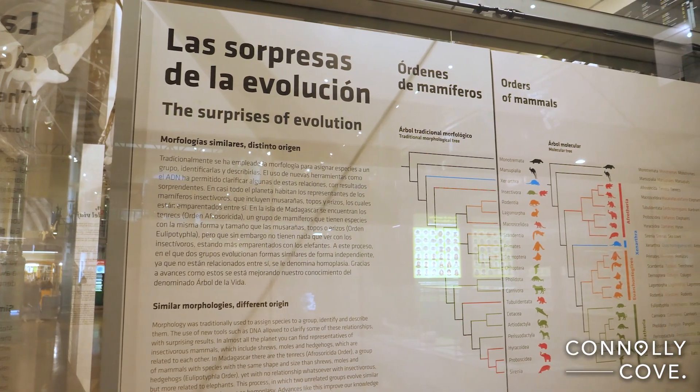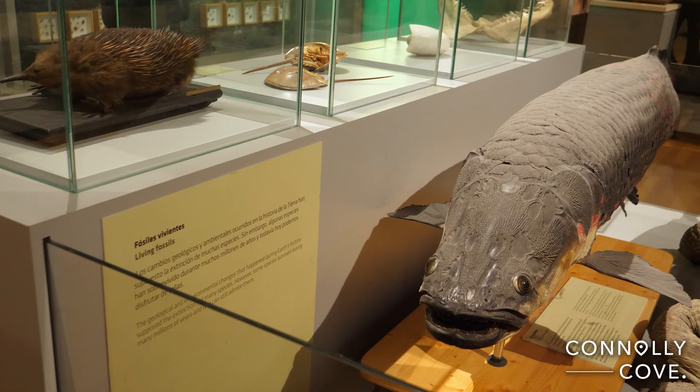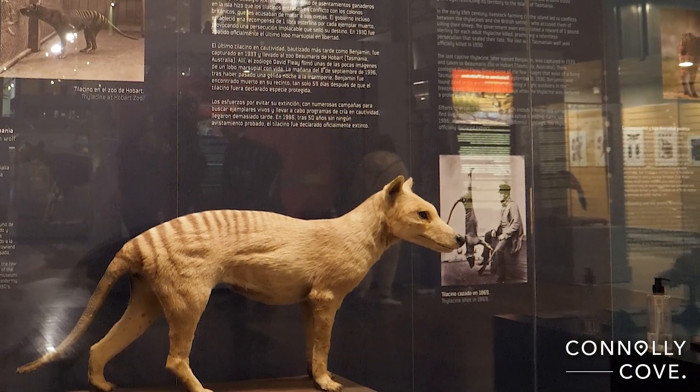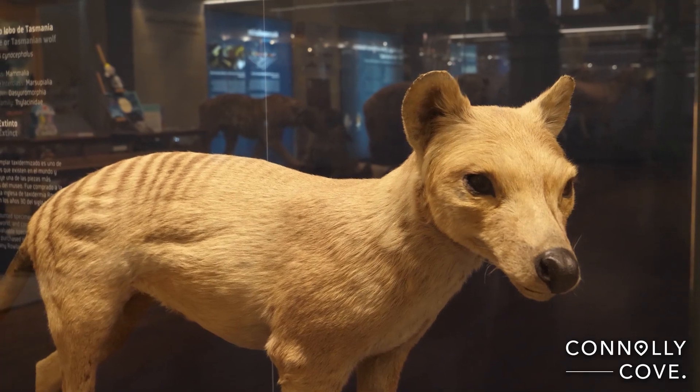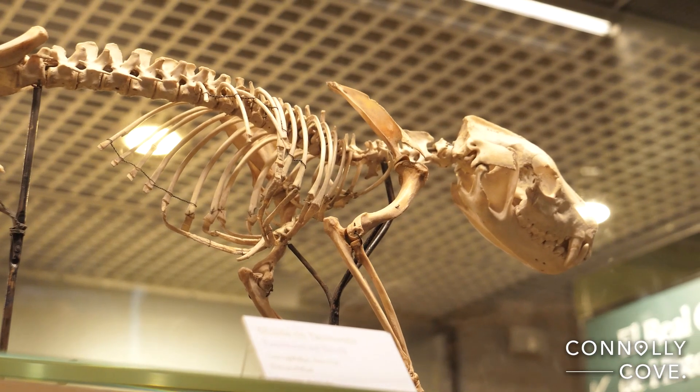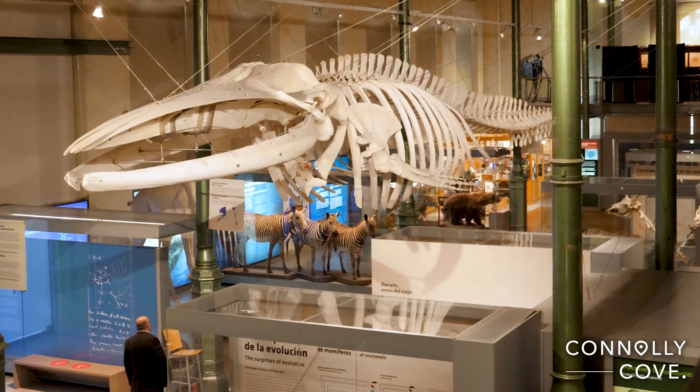The theory of evolution is also presented along with explanations of species extinctions using extinct specimens. It features replicas of the most recent and important human paleontological remains worldwide, such as footprints, craniums and bones.